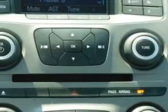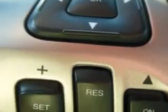Rear seat shoulder belts, performance traction control, steering wheel radio controls, auxiliary audio input, keyless entry, power driver's seat, and much more.